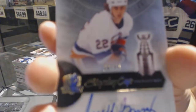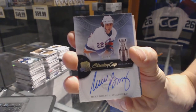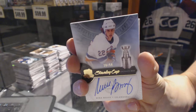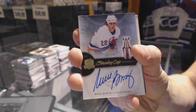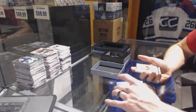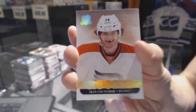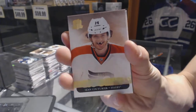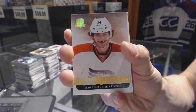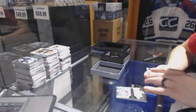Stanley Cup Signatures, number 28 of 50 for the New York Islanders, Mike Bossy. And we've got a gold rookie number 24 of 25 for the Philadelphia Flyers, Sean Couturier.